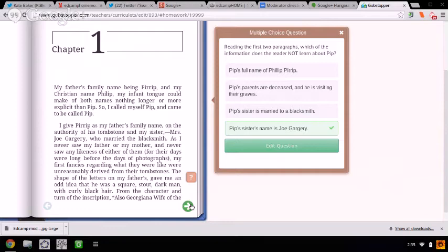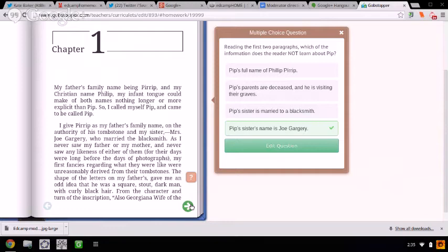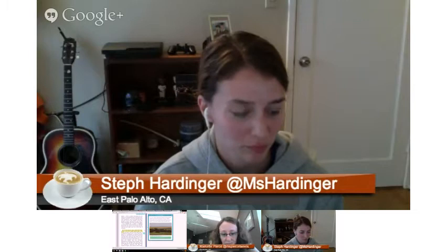The annotation feature is one of my favorite things — you can load videos and images. It's all that stuff you're trying to tell kids while they're reading, and now it makes it so they can go at their own pace. So that's Gobstopper. Very cool — it looks very similar to Subtext.